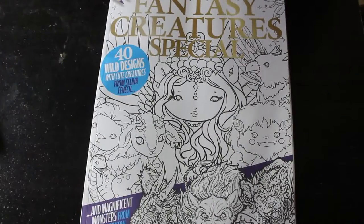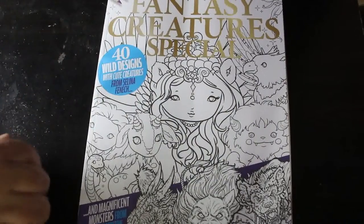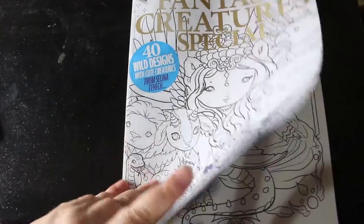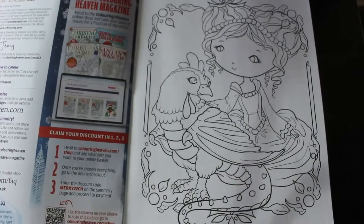Hello everybody, welcome back to the channel. Today I am going to do a flip through of the new Colour in Heaven magazine fantasy creatures special. It's out today — 40 Wild Designs with Cute Creations from Selina Fennec. There's also some from Chet Minton, so we've got two different artists in this one.